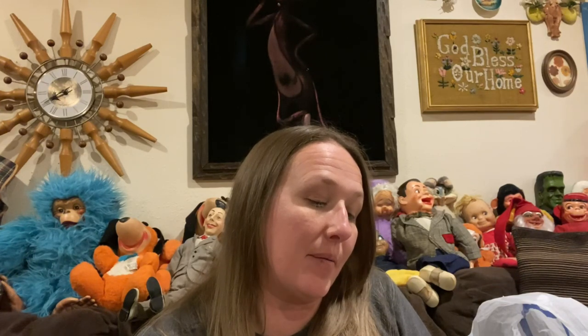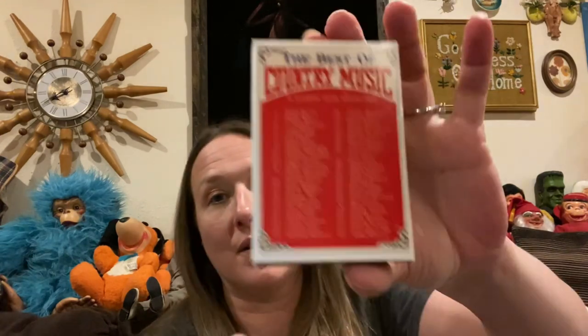A brand new set of country music playing cards — they've never been opened, still sealed in their package. Some of the artists on here are really cute: there's June Carter, Johnny Cash, Roy Clark, Patsy Cline. All together there are 54 different country music stars in the playing cards. I thought that was really cool.